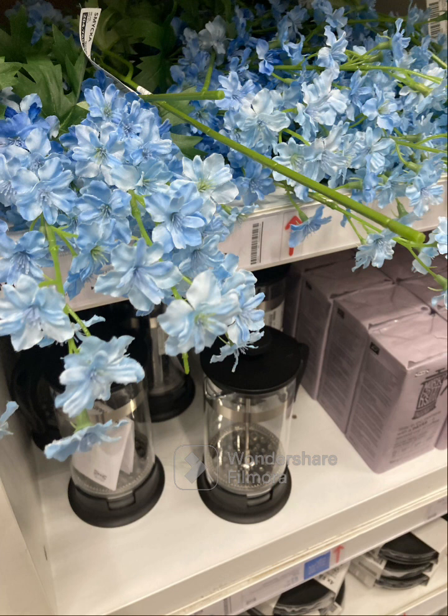Assalamualaikum! So today I am from IKEA, and you will frequently see home stores in my vlog. Whenever I have to change or decorate my home, first what I do is collect some ideas from different websites — I will tell you which websites I use — and then I make a sketch of every corner.